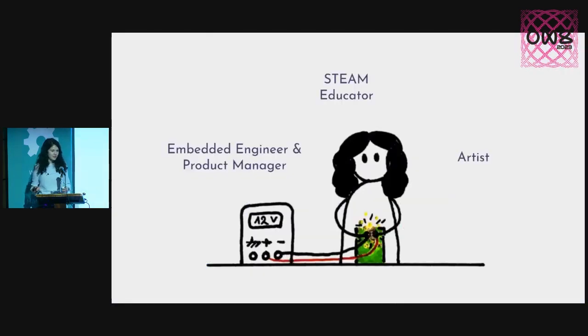First of all, let me introduce myself. I work as an embedded engineer and a product manager. I am also a STEM educator. I've been teaching robotics to kids for a few years. And I am also an artist.